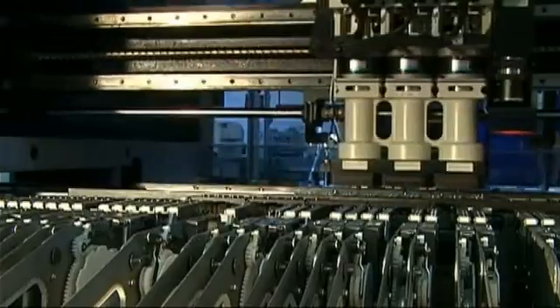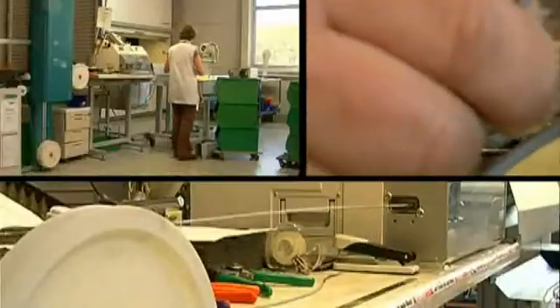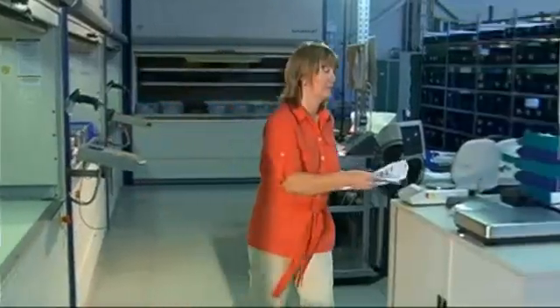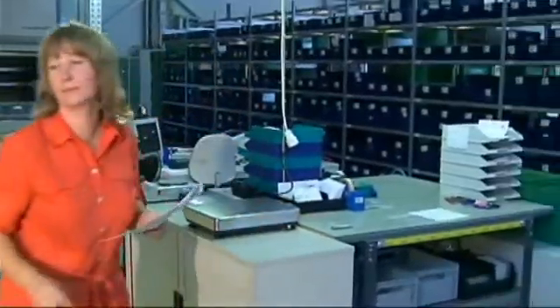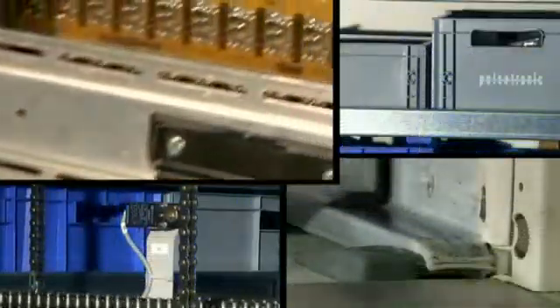Many industrial processes nowadays are fully automated. Automation means accelerated and efficient workflows. The prerequisites, therefore, are the right components in your machines and plants — automation components matching your application like a jigsaw piece.